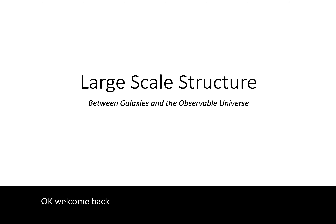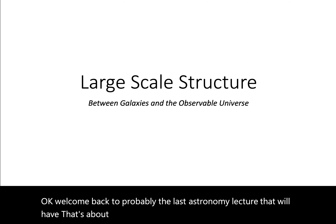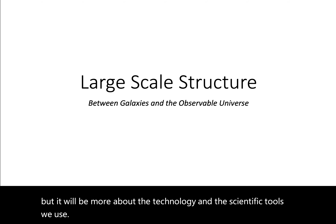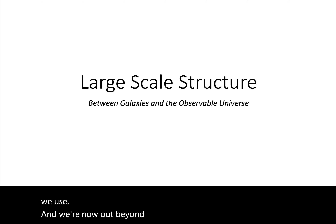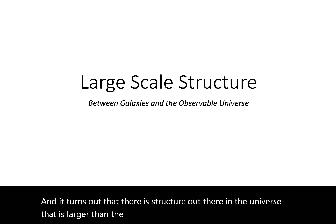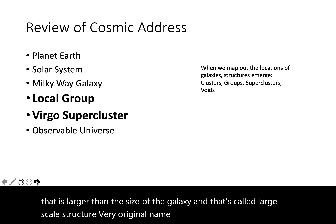Welcome back to probably the last astronomy lecture that we'll have that's about the universe. There's more to cover, but it'll be more about the technology and the scientific tools we use. We're now out beyond the structure of galaxies, and it turns out that there is structure out there in the universe that is larger than the size of a galaxy, and that's called large-scale structure — very original name, I know. So let's go through some of the terminology here.